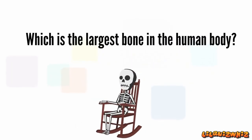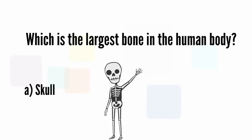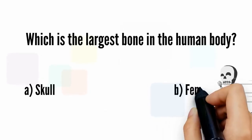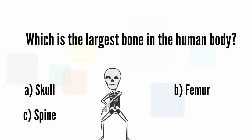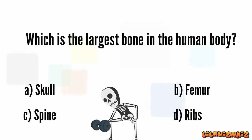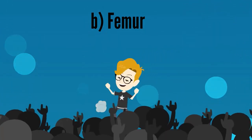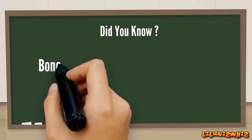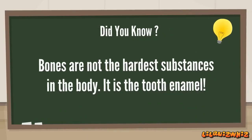Which is the largest bone in the human body? Is it A. Skull, B. Femur, C. Spine, or D. Ribs. It's B. Femur. Great going, Harry! Bones are not the hardest substances in the body — it is the tooth enamel.